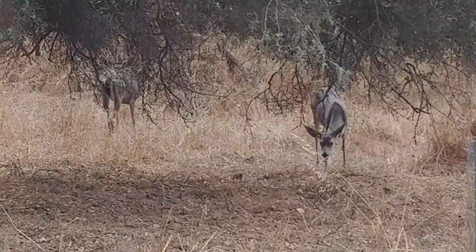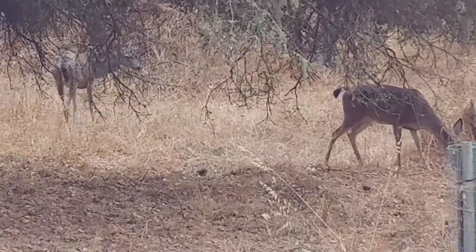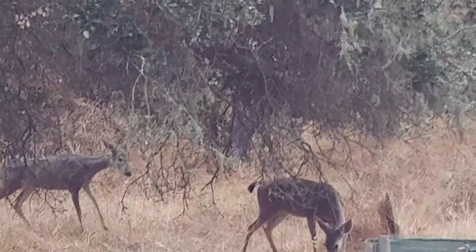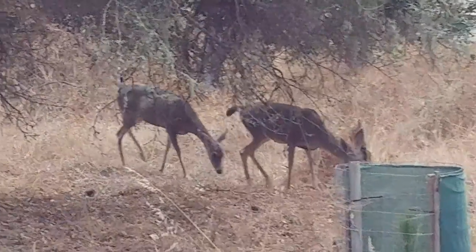Let's see if I can get closer. Hold on. Okay, here we are — two deer. Two deer. Aren't they cute? Just munching away right out the balcony.